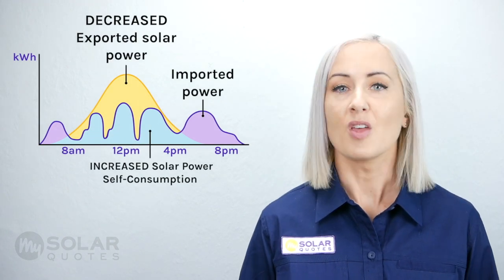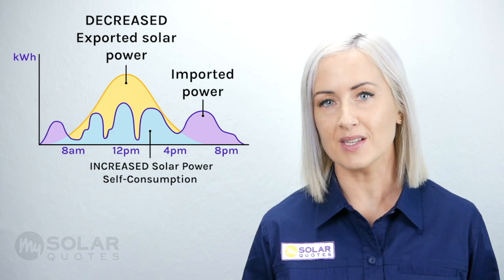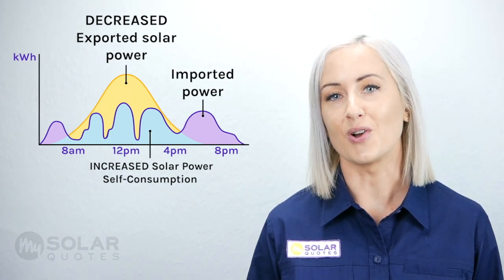If you aim to increase your solar power self-consumption by using more appliances during the day, your solar power self-consumption might look a little bit more like this graph. The more power you use directly from the solar panels, the more you will save on your power bills.